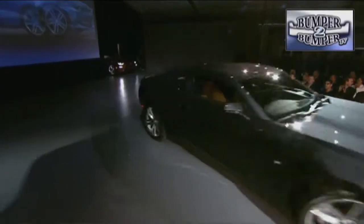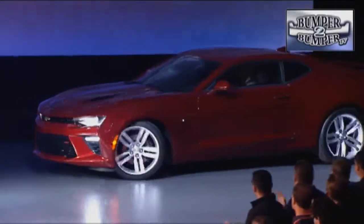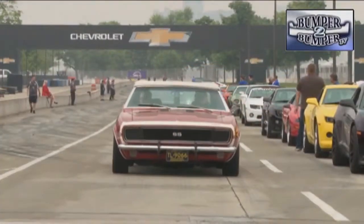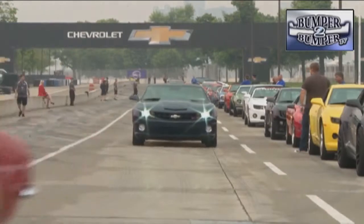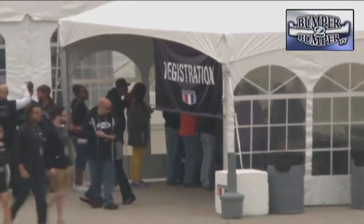Just a model year short of its 50th anniversary, Chevrolet has finally taken the wraps off of the 6th generation Camaro. This was a big deal for Camaro enthusiasts, so instead of a traditional auto show reveal, the event occurred on Belle Isle just outside of Detroit where the faithful could get an up close and personal look.